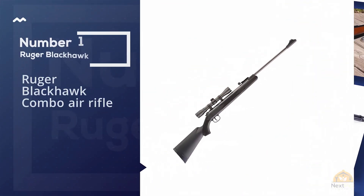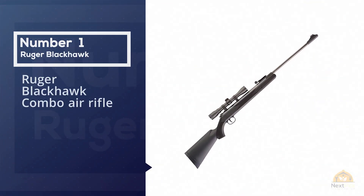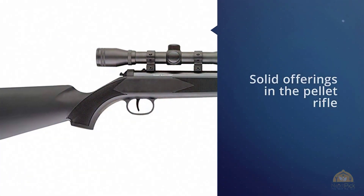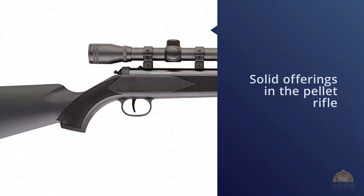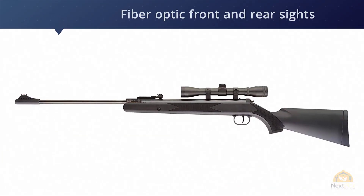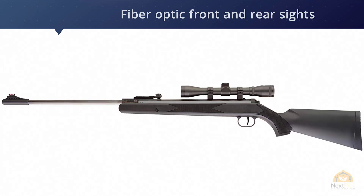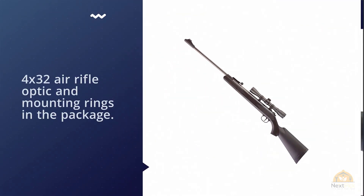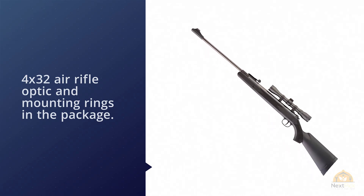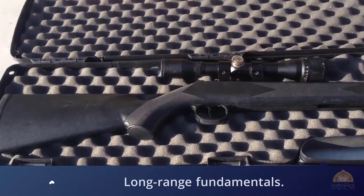Number one, most popular: Ruger Blackhawk combo air rifle. Most shooters know Ruger for their standard pistols and rifles, however Ruger also has some solid offerings in the pellet rifle category. Ruger fitted the Blackhawk with fiber optic front and rear sights and includes a 4x32 air rifle optic and mounting rings in the package. On the topic of marksmanship, the Blackhawk is a great platform for improving your long-range fundamentals — the scope and trigger are perfect for dialing in your trigger press and breathing.